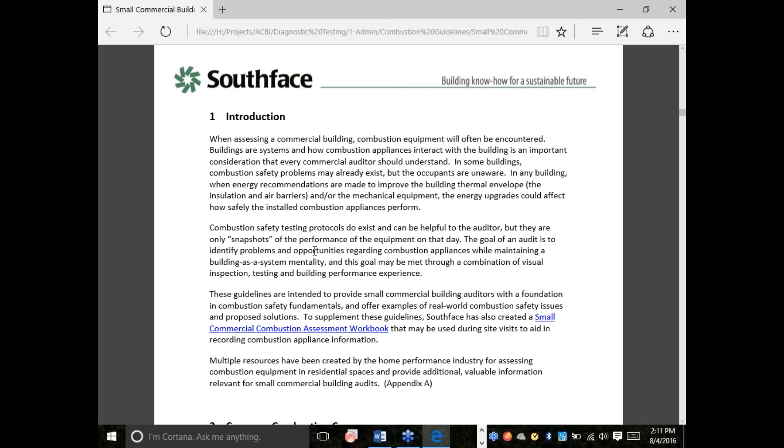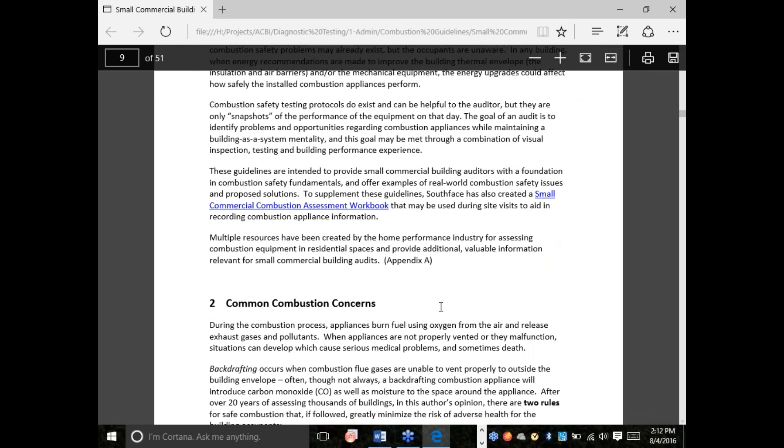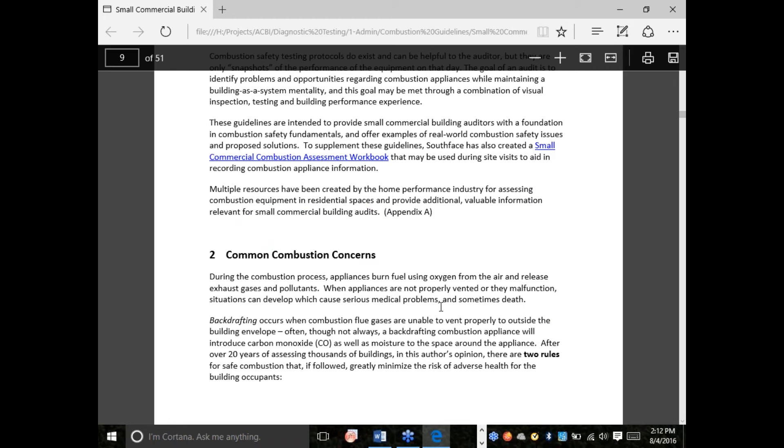It's very likely if you're doing any kind of light commercial building assessment that you'll encounter combustion equipment. Often we're there to recommend some form of an envelope improvement on the light commercial building, and that's where things get a little scary — we've got to be more careful. We want to make sure we identify what the combustion appliances are, the context in which they're installed, and then make recommendations to make them very safe so we can air seal the building and insulate it and make it a winner all around.